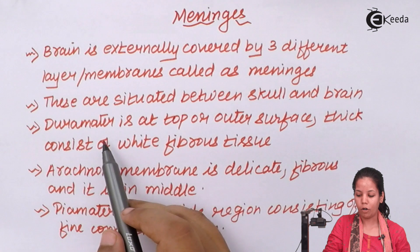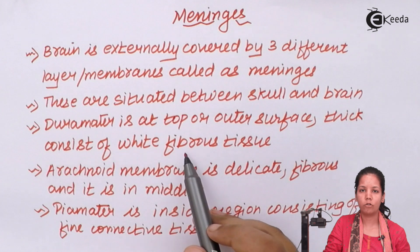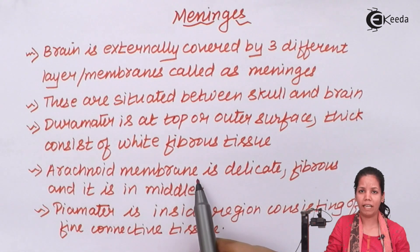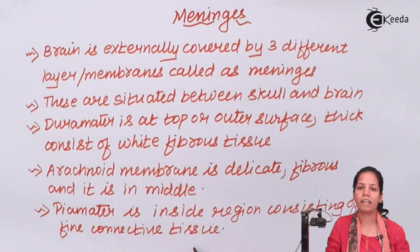Dura matter is present at the outer surface — it is thick and made up of white fibrous tissue. Arachnoid matter is comparatively very delicate and is the middle layer, made up of fibrous tissues. Finally, pia matter is in the inside region and is made up of connective tissue.